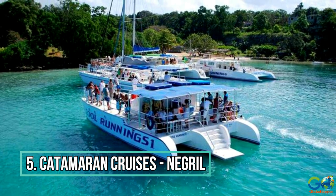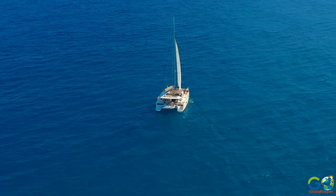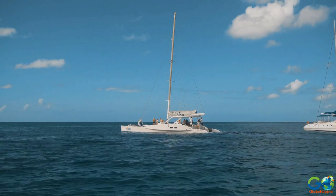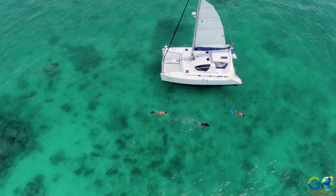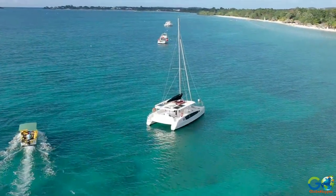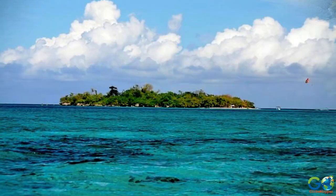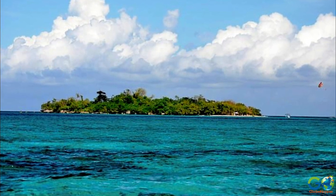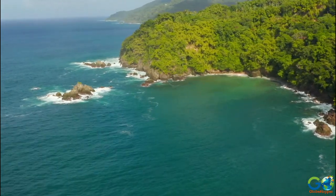Number 5: Catamaran Cruises. There are several tour operators in Negril that offer catamaran cruises. Some are considered to be party boats, some include snorkeling or scuba in nearby reefs, and some are for sheer relaxation. Whatever type of cruise you choose, enjoy the beautiful coastline. Depending on the route the tour operator takes, you will likely sail past points of interest that include Booby Cay, the Salt Creek River, and the gorgeous Half Moon Bay.